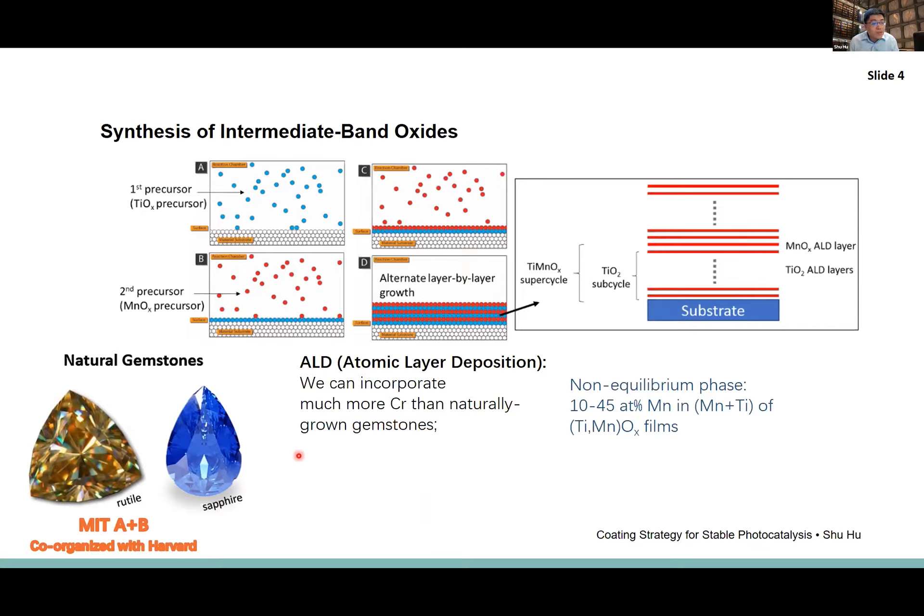These compositions are far from thermodynamic equilibrium, and typical ceramic synthesis wouldn't be available. That's why we choose this kinetics-driven atomic layer deposition technique to grow coatings with 10 atomic percent of extrinsic dopants and achieve tunable energy levels.